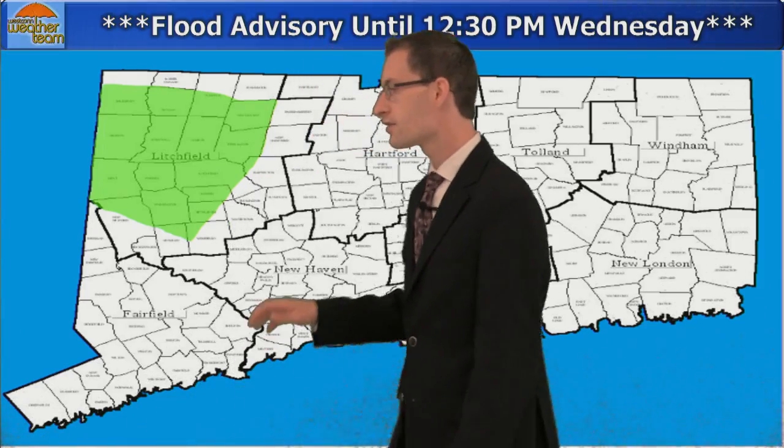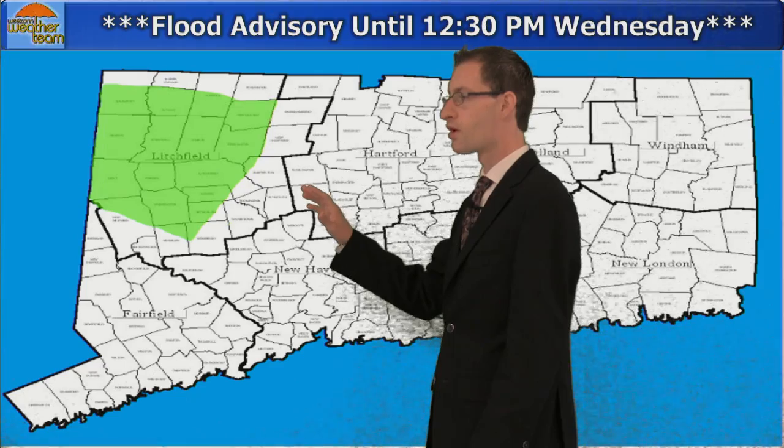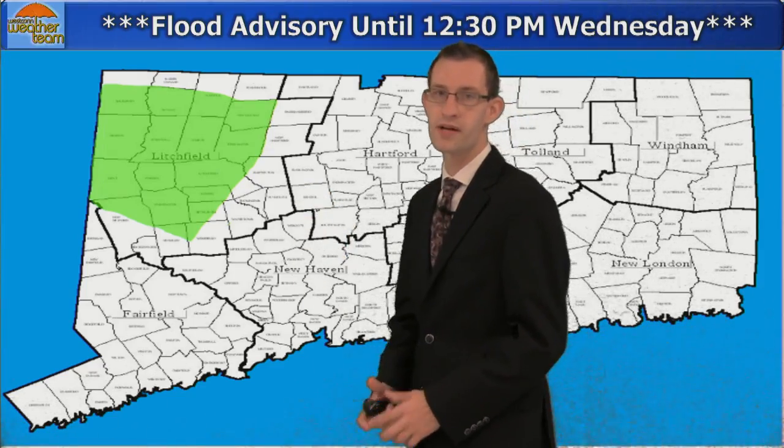Just before we get into Florence, we do have a flood advisory in effect for portions of Litchfield County until 12:30 this afternoon. There's an area of heavy rain moving through which could lead to some localized pockets of flash flooding.